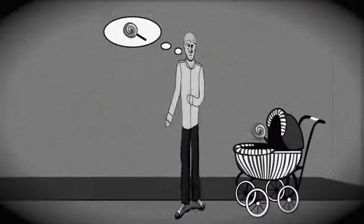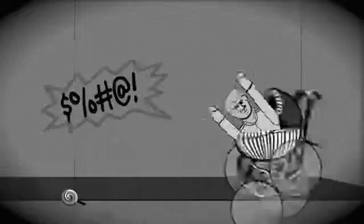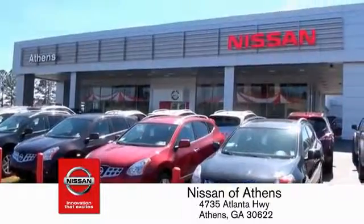Taking candy from a baby is easy in theory, but you should really think twice about driving. Luckily, buying a car is easier than ever at Nissan of Athens, the fastest-growing Nissan.